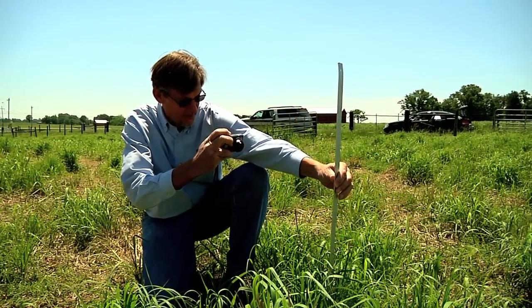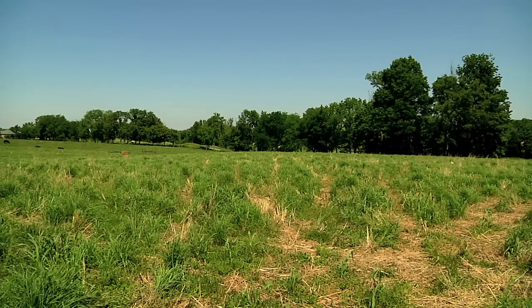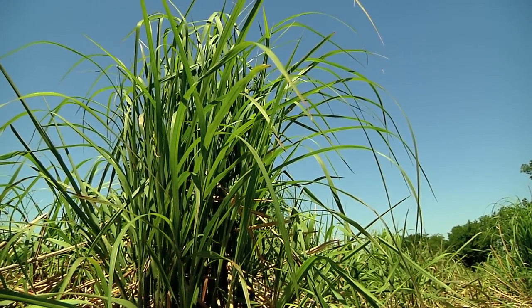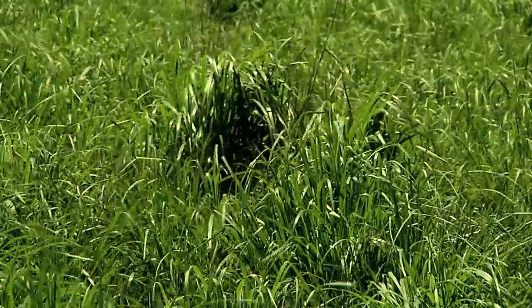Barry Sims helps lead a forage project at UT's Highland Rim Ag Research Center in Robertson County. They're growing two fields side-by-side — one in Indian grass and big bluestem grass and the other in switchgrass. Both are excellent forages for cattle.